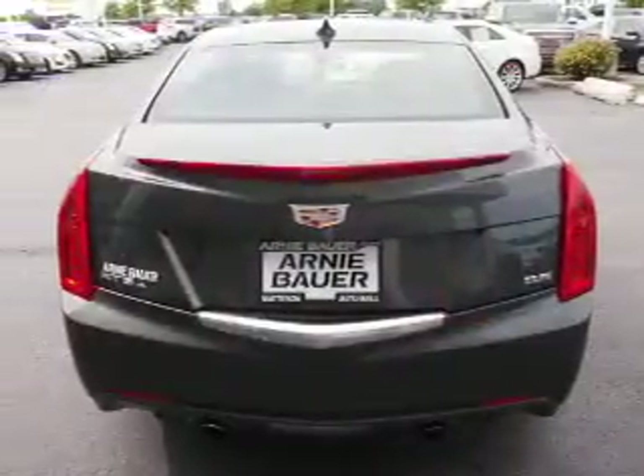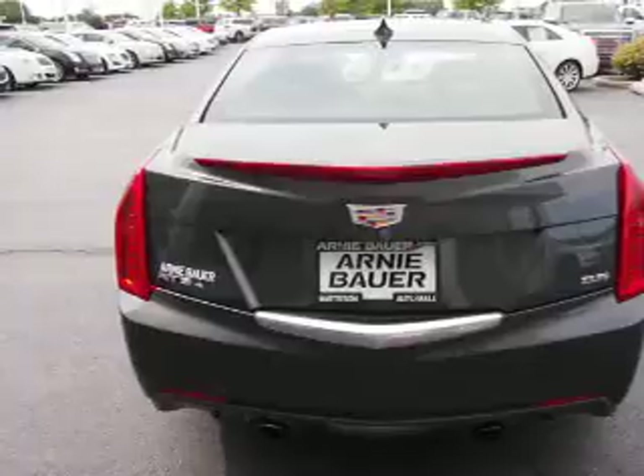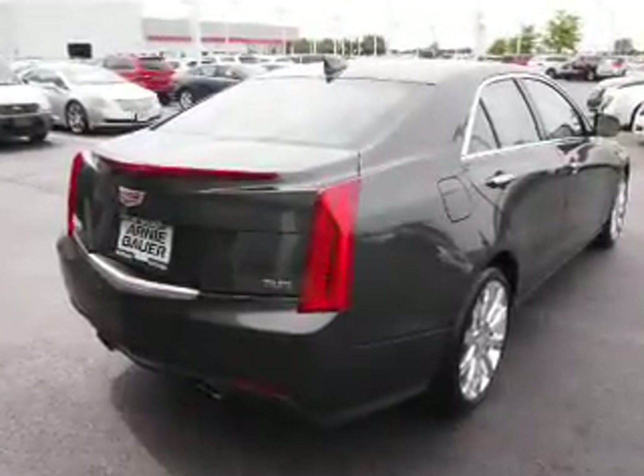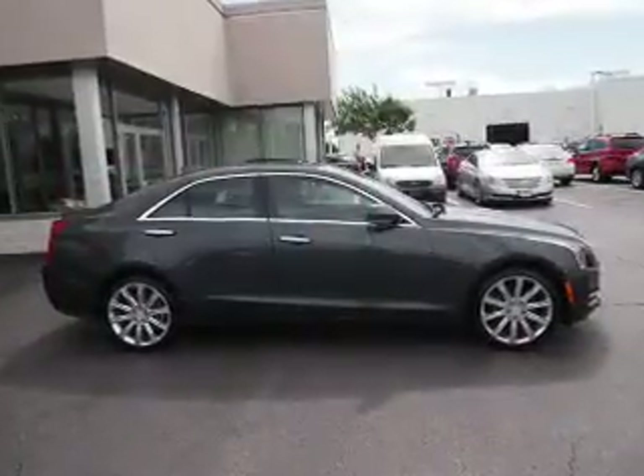Inside you'll find leather seats, heated seats, Bluetooth connectivity, an auxiliary input, memory seats, a backup camera, front airbags, an adjustable tilt steering wheel, a navigation system, and power seats.